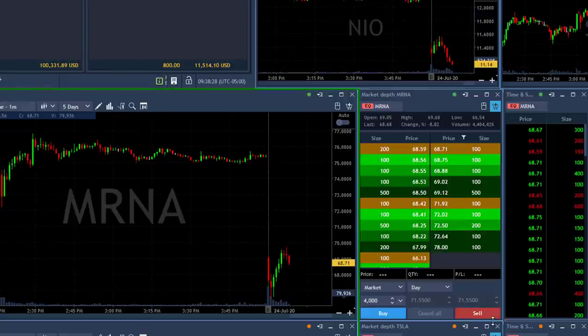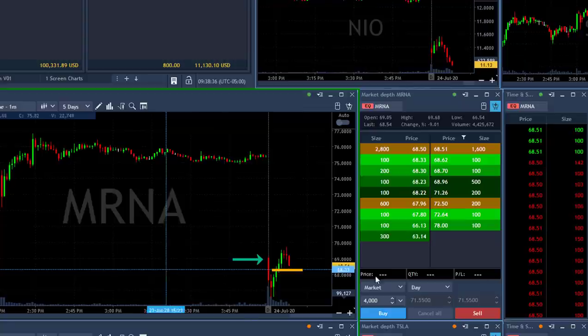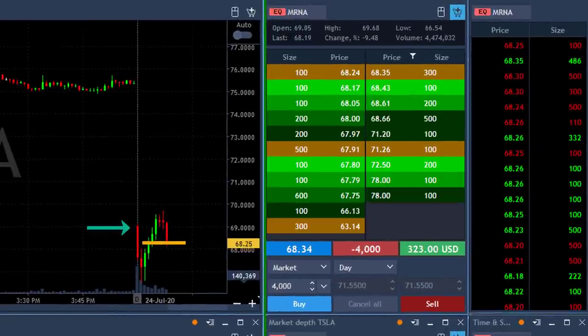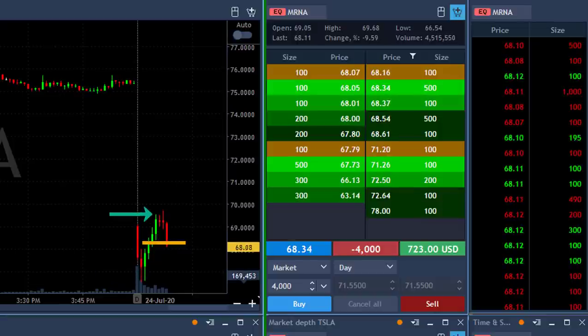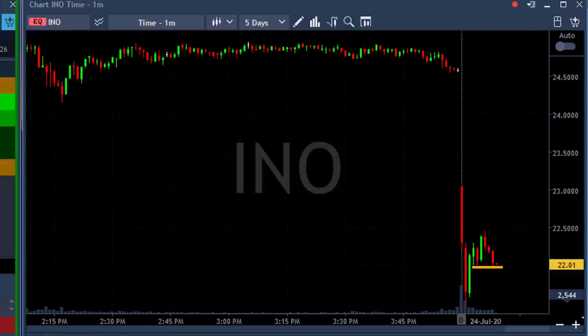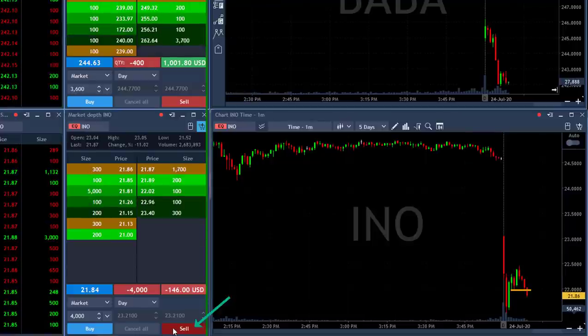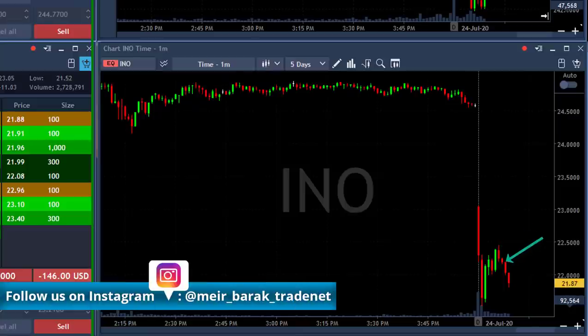MRNA looks quite the same. MRNA started with a huge gap down, it's down almost 9%, and I'm looking for this failure here — I'm going to short it. It should be a gap and go trade. The stock started down, tried to move higher, but it's not exactly the same because the first move was down, then the second move was quite a big move up. But it's down 9%, so it should do well. I've got the same case in INO, although a little different — it's a nice reversal with a stock that is down 10%. Shorting now 4,000 shares and expecting just a continuation.